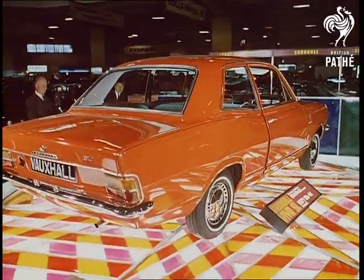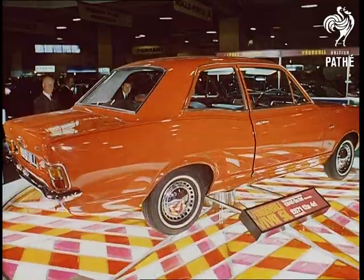The new Vauxhall Viva — better in style, shape, performance. Everything you can think of.